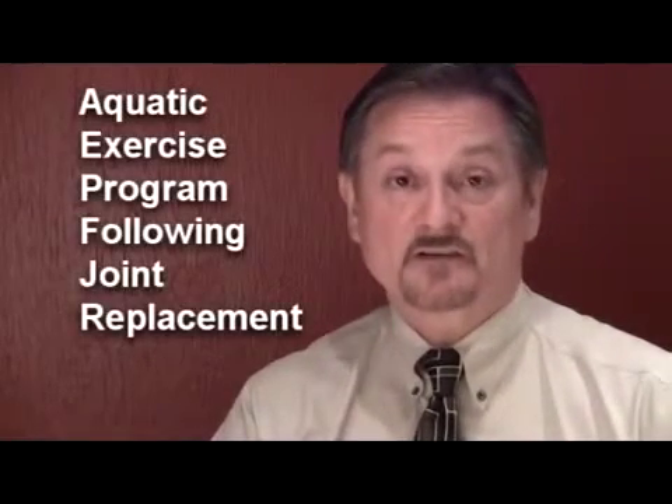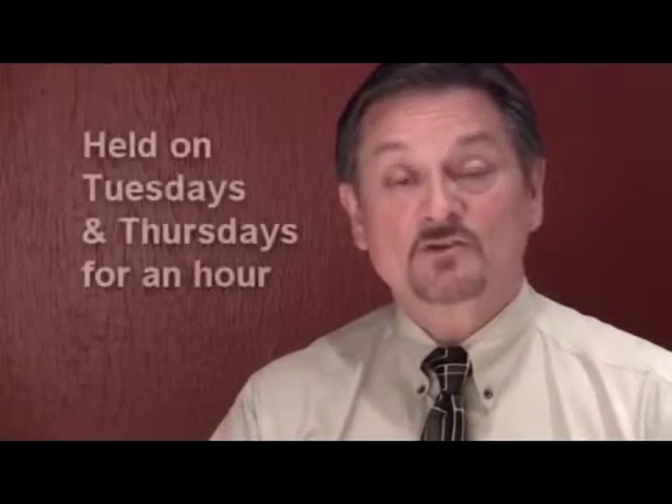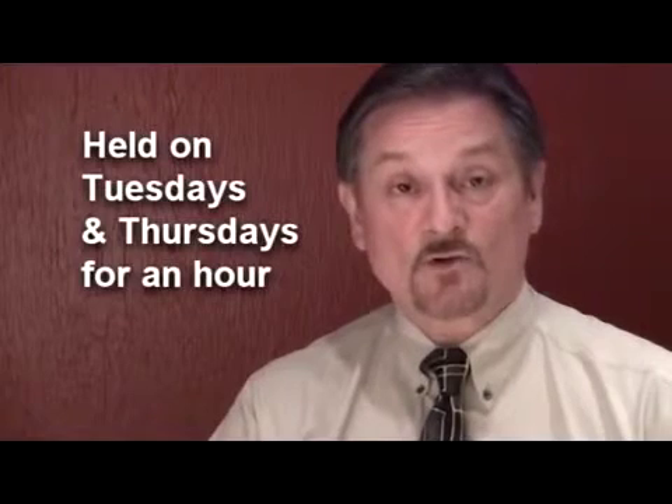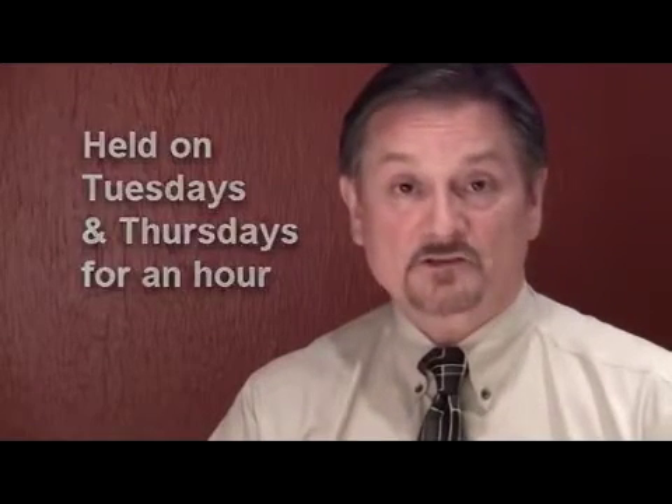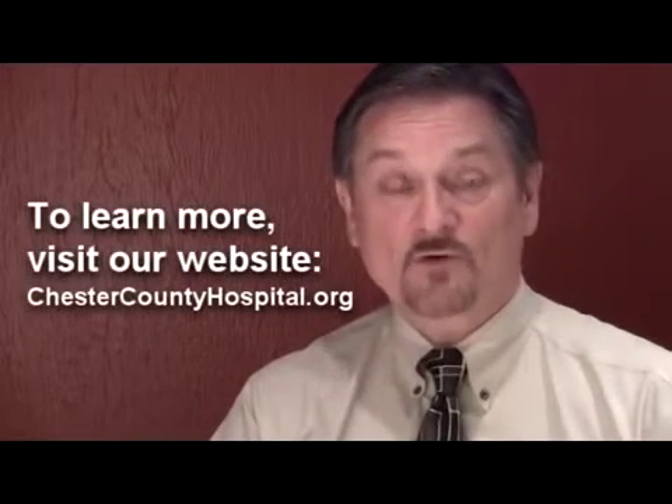The hospital also has two programs to help you with this joint for life. One is our aquatics joint for life program. If you were in the water and liked it, we have a program on Tuesdays and Thursdays where you can join other patients who have had joint replacements, doing exercises for an hour in the water with the therapist that helped you before. It's a great program — some patients have been with it for over two years.